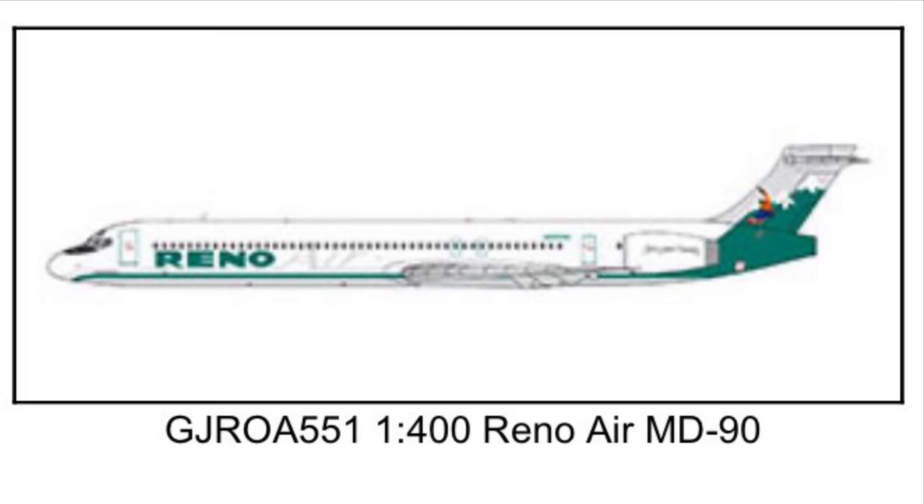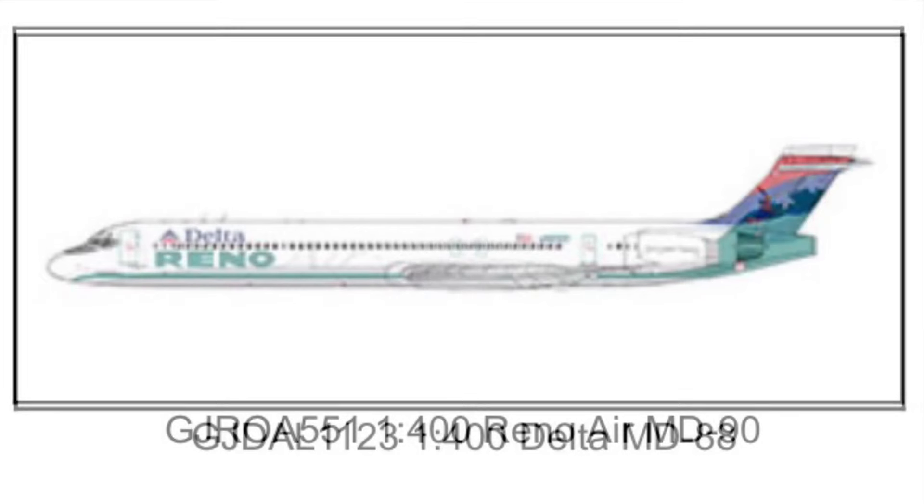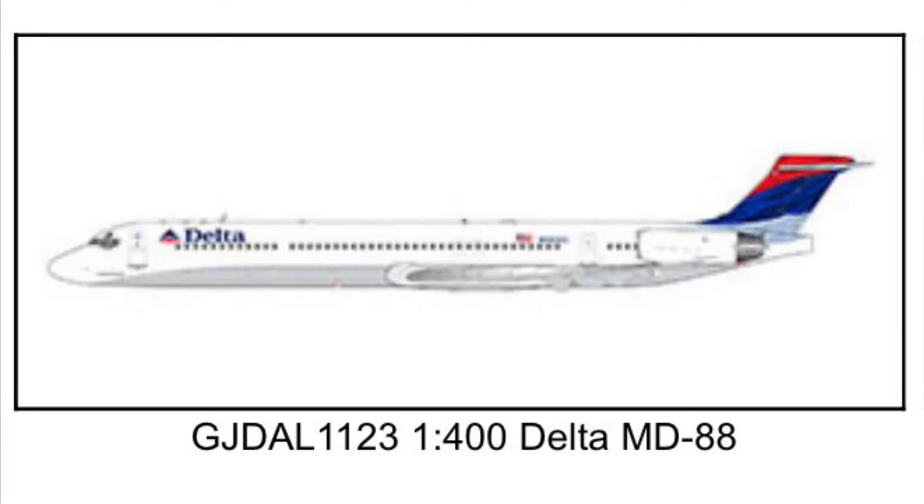That is going to be a very lovely model and I will be picking that one up, no question. But another model I'm going to be picking up no question as well is the Delta McDonnell Douglas MD-88 with the Delta Flot livery. How many times have I talked about wanting this plane in 1-400 scale? Well, here we are. We've got it as a future release. Judging by the item number on this one and also the MD-90 for Reno Air, they've had these sitting around for quite some time, so it's going to be very interesting to see how that one turns out.